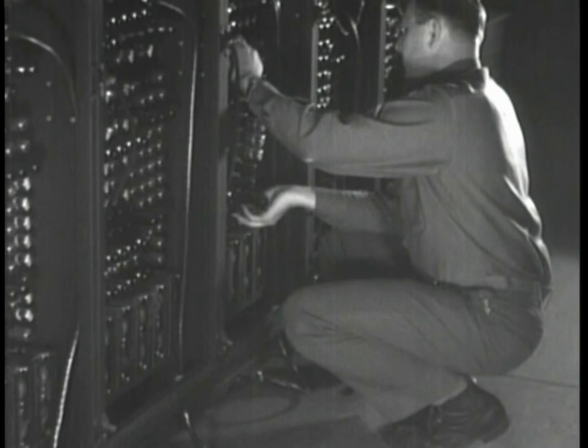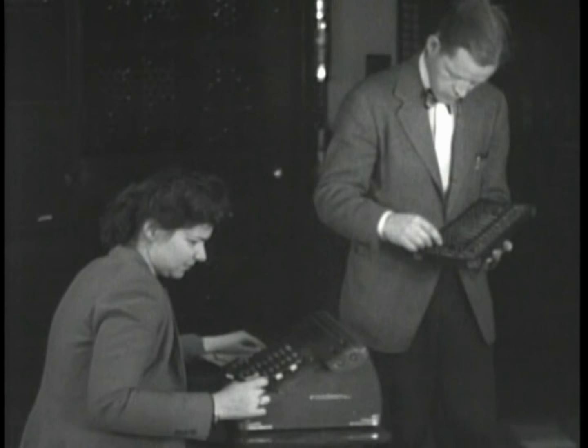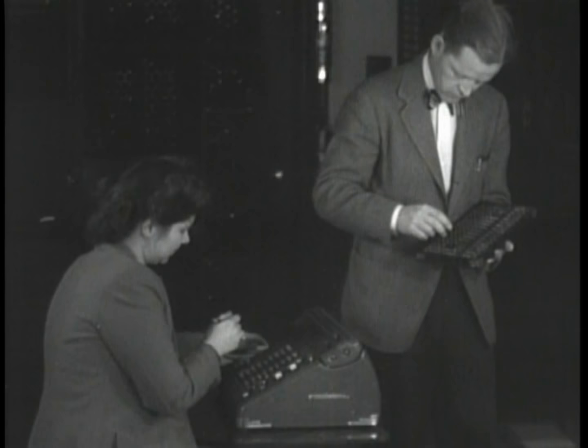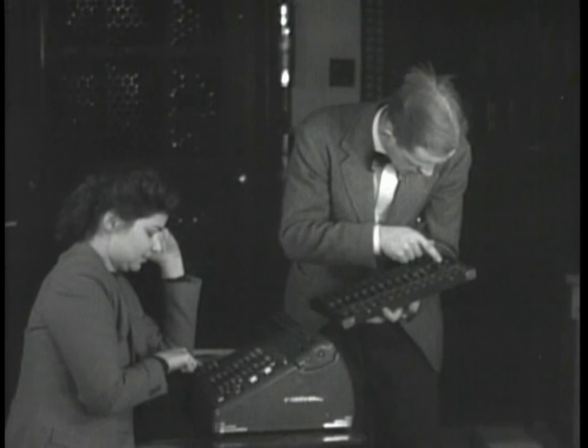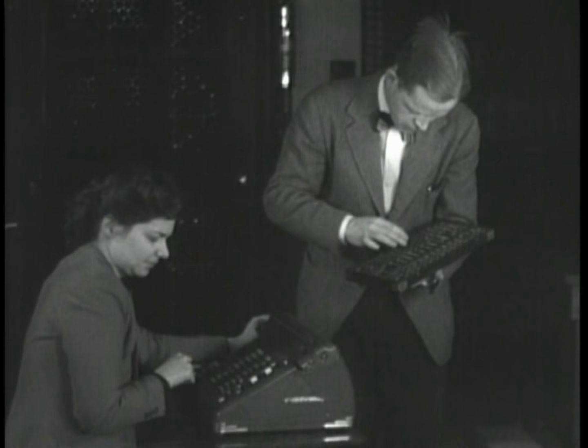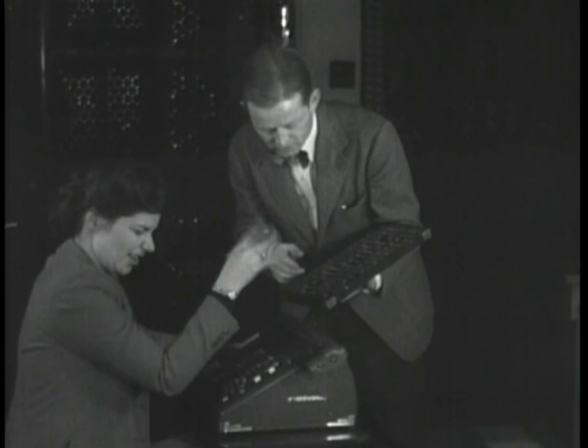Unable to reach agreement with the university, both Eckert and Mauchly left the Moore School in March 1946, along with many of the senior engineering staff. Soon afterwards, they started up the Electronic Control Company, later changed to the Eckert-Mauchly Computer Corporation, or EMCC. By October 9, 1947, they had a contract with Northrop Aircraft to build the BINAC, or Binary Automatic Computer. EMCC was officially incorporated in December 1947 and was the first commercial computer company founded specifically to produce electronic digital computers.